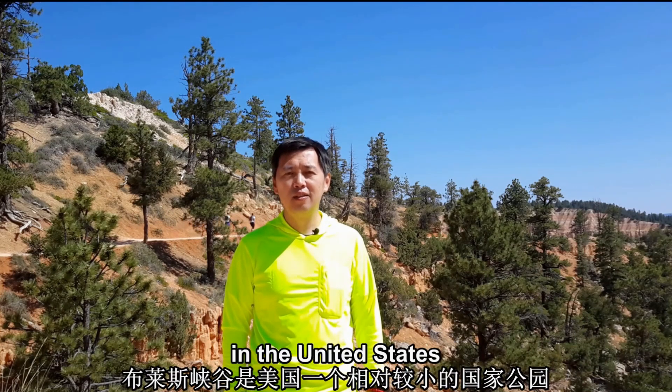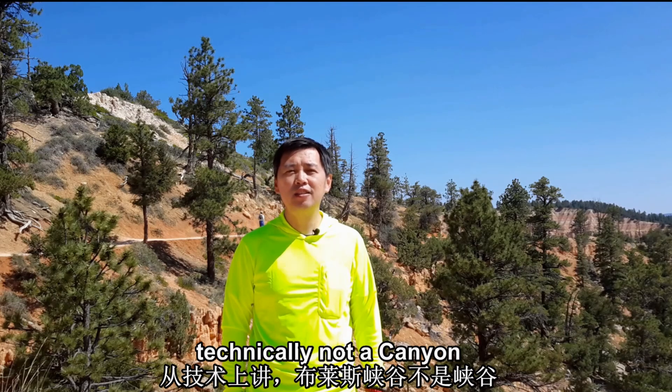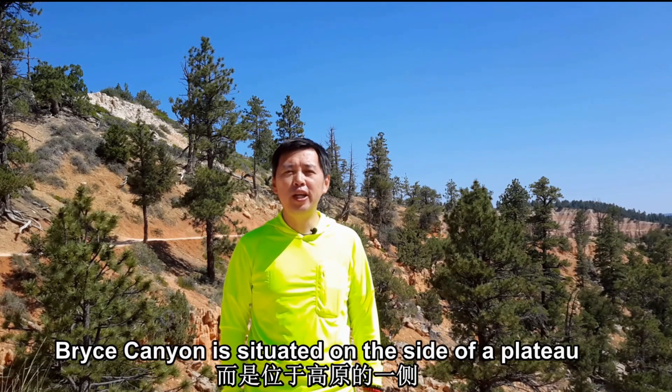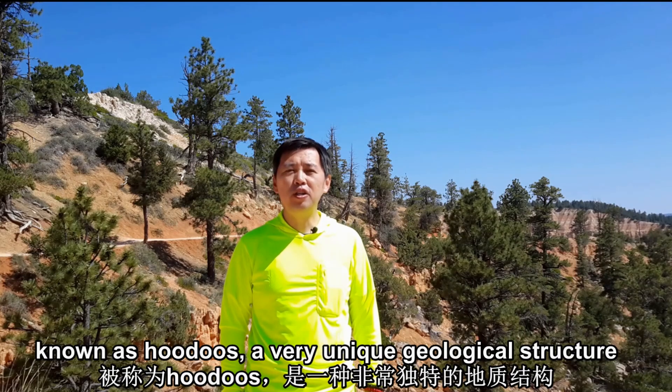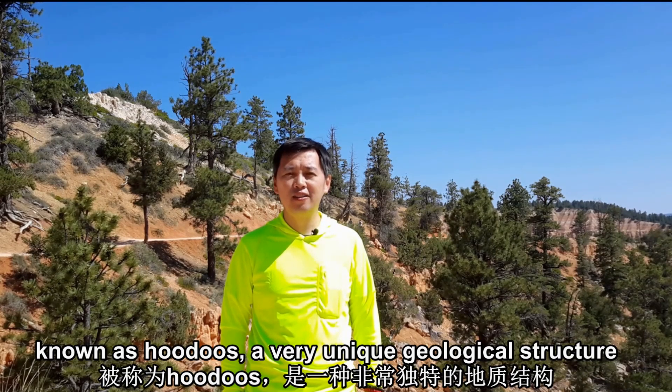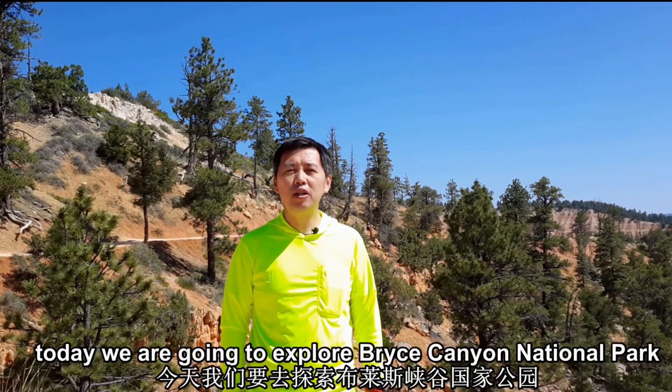In the United States, Bryce Canyon is technically not a canyon. It is situated on the side of a plateau, featuring a large collection of natural spires of vibrant colors, known as hoodoos — a very unique geological structure. Today, we are going to explore Bryce Canyon National Park.